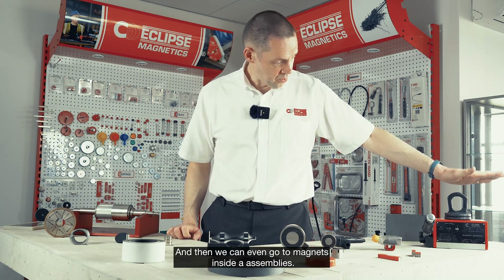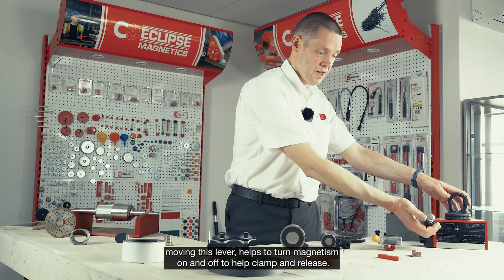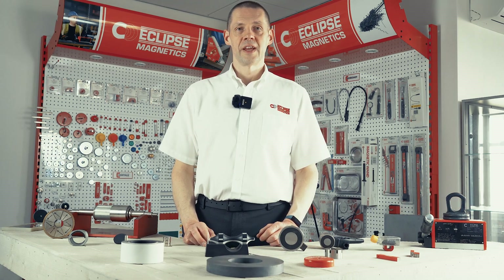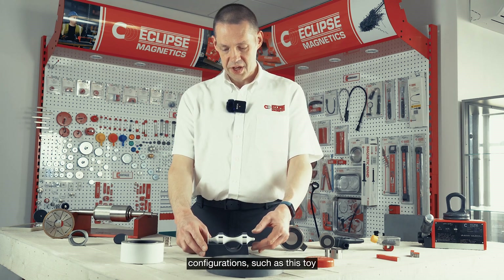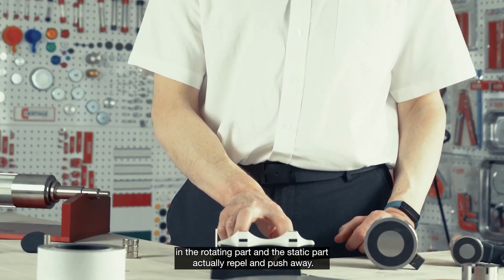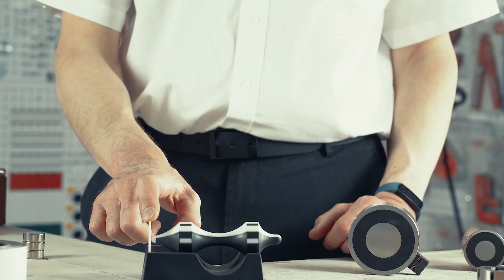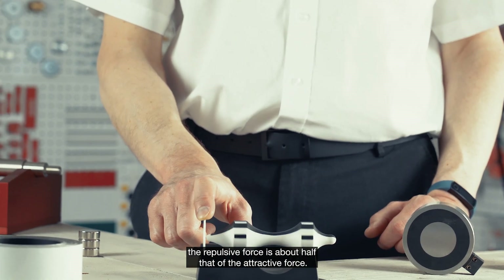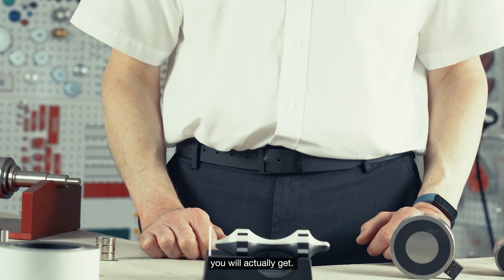We can even go to magnets inside assemblies. Here this is a lifter magnet, and by moving this lever it helps turn the magnetism on and off to help clamp and release. It's even possible to use magnets in repulsive configurations, such as this toy, where the magnetic fields in the rotating part and the static part actually repel and push away — we have a little plate at the end to stop the magnet pushing itself off. A good rule of thumb is that typically the repulsive force is about half that of the attractive force, which ultimately depends on the configuration.